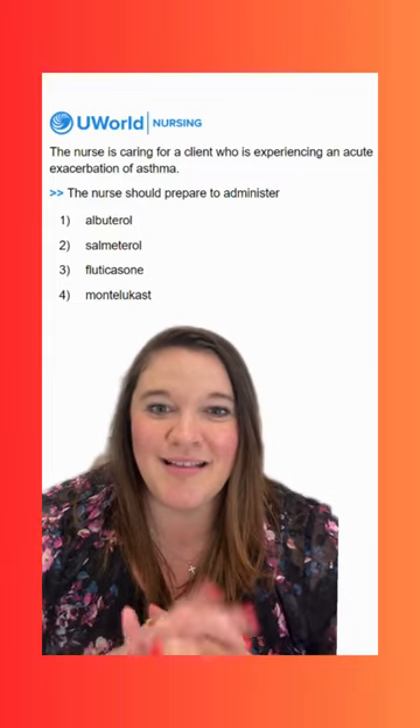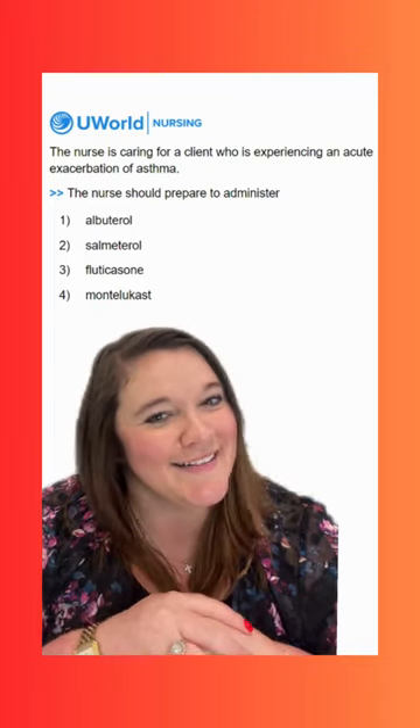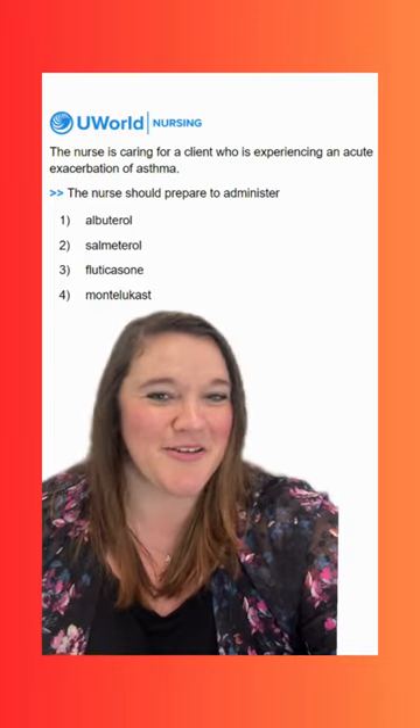So albuterol is the go-to for asthma, and that's something really good to remember for all of your NCLEX studies. We'll see y'all tomorrow for another question.